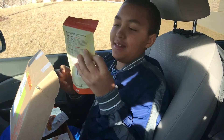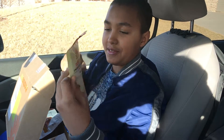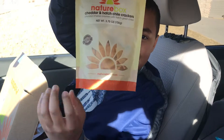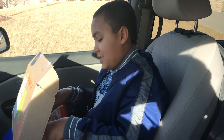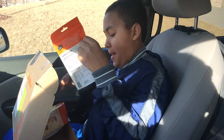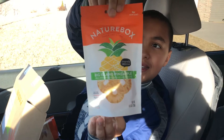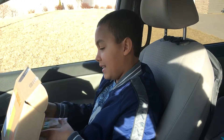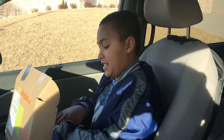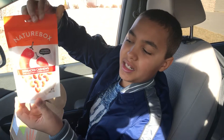Next one: Cheddar and Hatch Chili Crackers. Now this one looks interesting — Big Island Pineapple. Oh, they're like dried pineapples. It looks like frozen pineapples. And for some of the spicy fans out there that like spicy food: Sriracha Cashews.